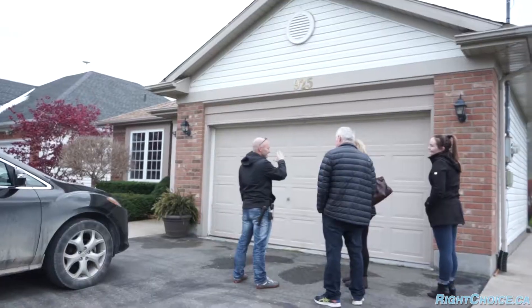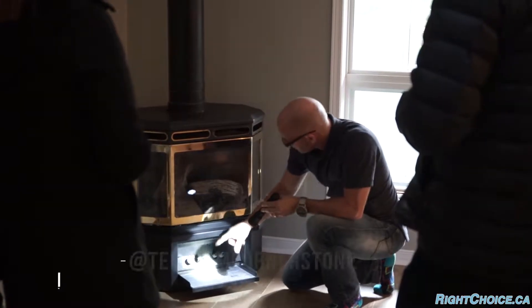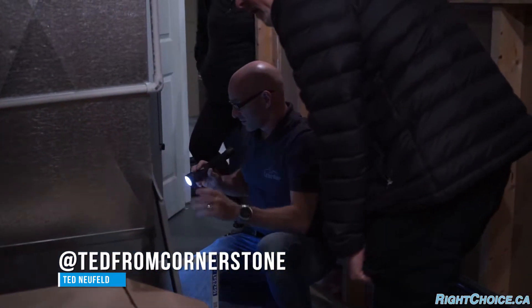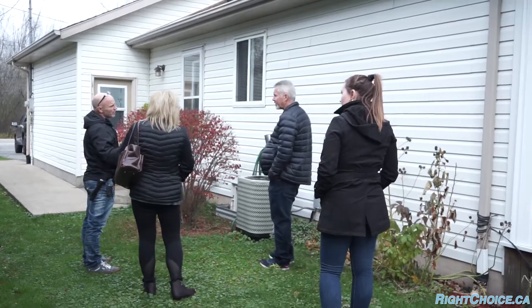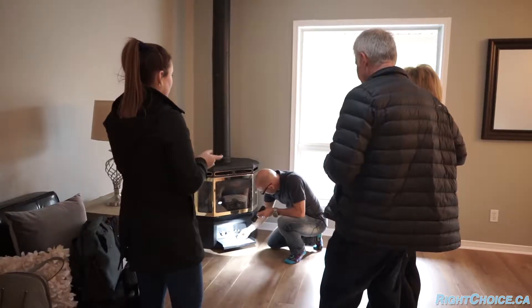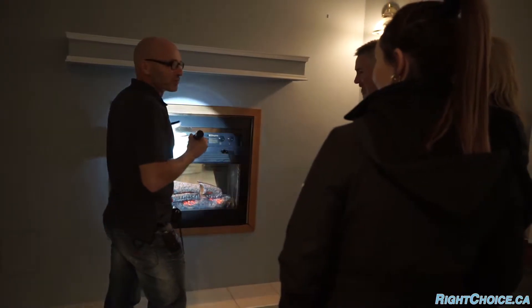We're here at this listing that my buyers have an accepted offer on — we're about to do a home inspection, hopefully everything's good. The home inspection we did in Fort Erie went really well with Ted Neufeld from Cornerstone Homes. He did a great, thorough inspection, walked the buyers through everything, explained it all, and answered any questions they had.